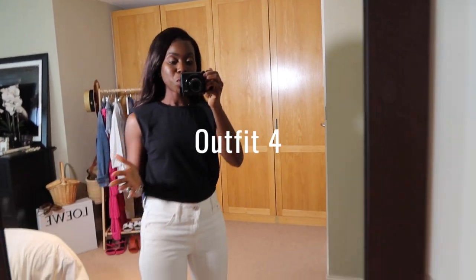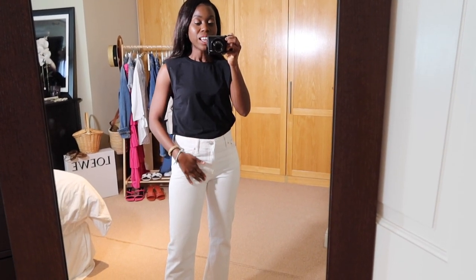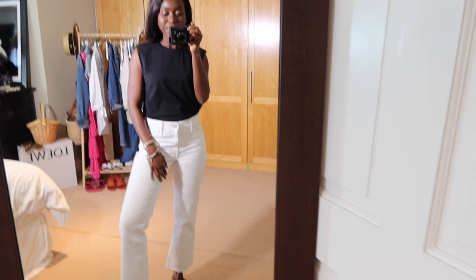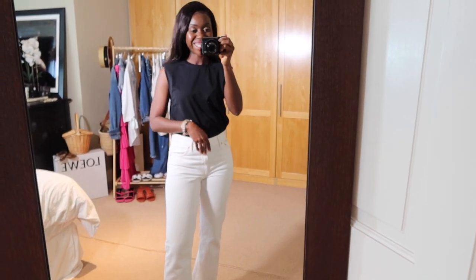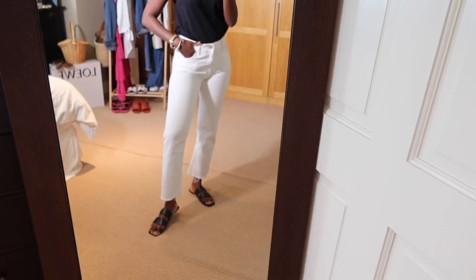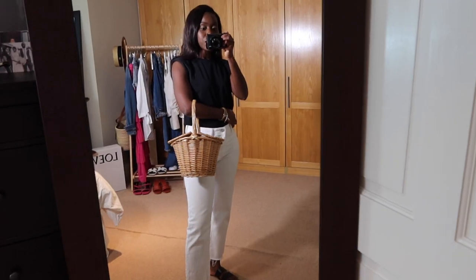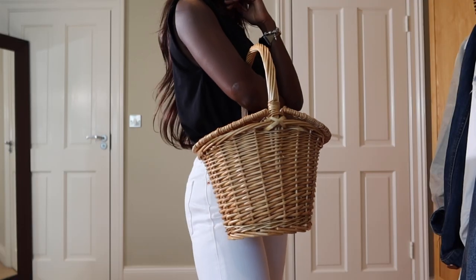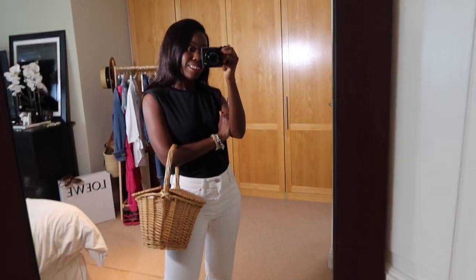Outfit number four is another basic and casual outfit. This is a black tee with shoulder pads, and these are my white jeans — we cannot have summer without wearing white jeans so I had to incorporate them. I paired it with these leather flat sandals from Mango. To complete this outfit I'm gonna add my basket bag — I know it's a little dramatic but it's summer and we love summer things in this house.